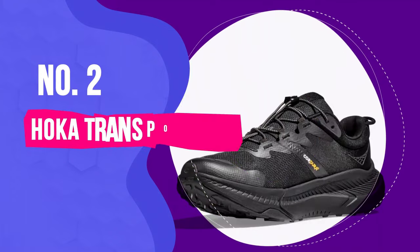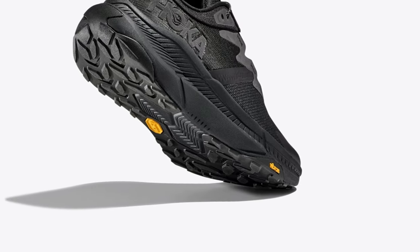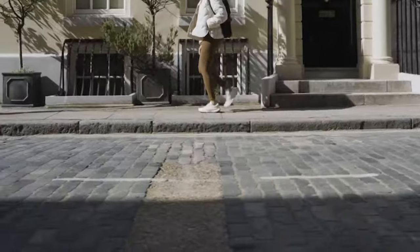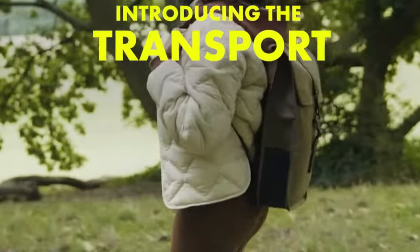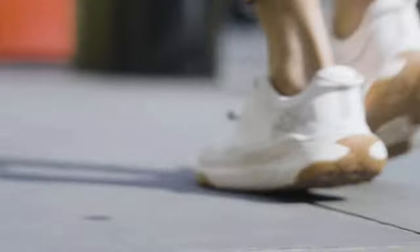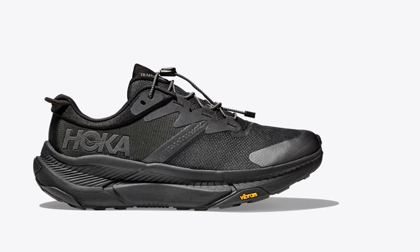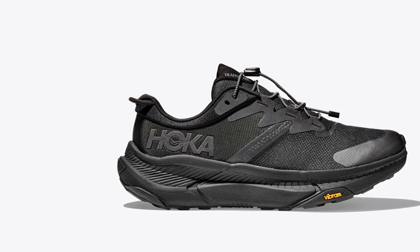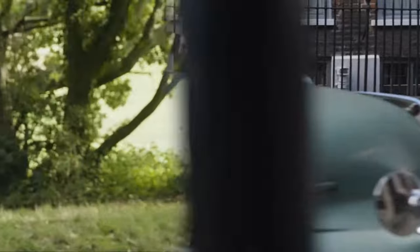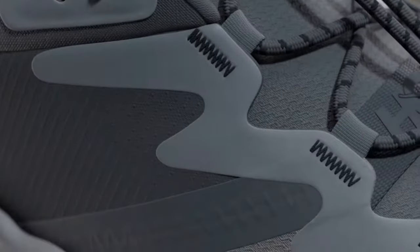Number 2: Hoka Transport. Moving on to the real standout in our list — the Hoka Transport shoes. Now, at first glance, they might look like your standard walking shoe: robust and no frills. But trust me, the moment I slipped them on, I felt as though my feet were being pampered at a luxury spa. The comfort is off the charts. For all you avid walkers who indulge in morning walks, midday strolls, or even serene evening walks, I found myself reaching for the Hoka Transport the entire summer. It was an absolute favorite.